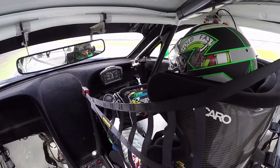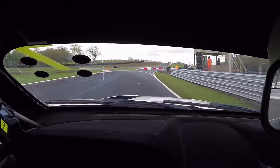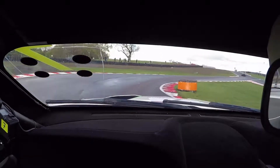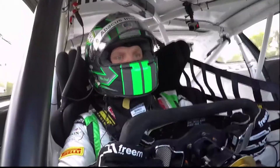Now the chicane — one of my favourite corners. It's really challenging; you're braking all the way over the kerb. The Bentley eats the kerbs, it feels great as you go through there, even in these damp conditions.